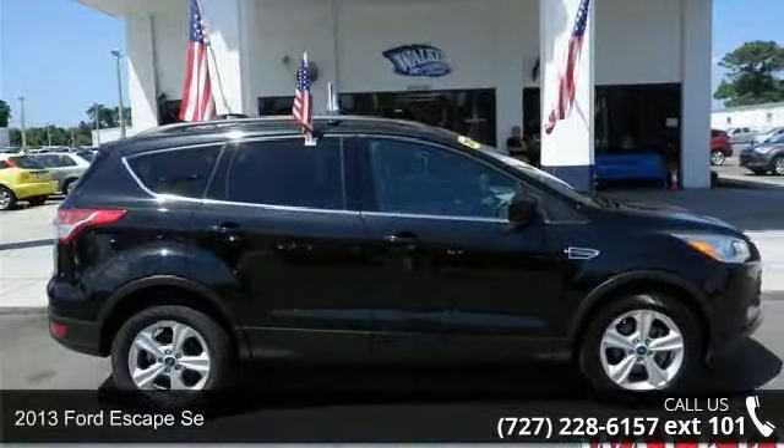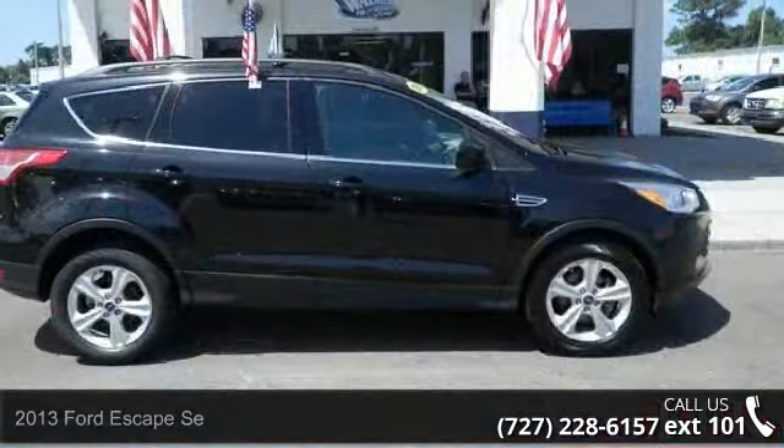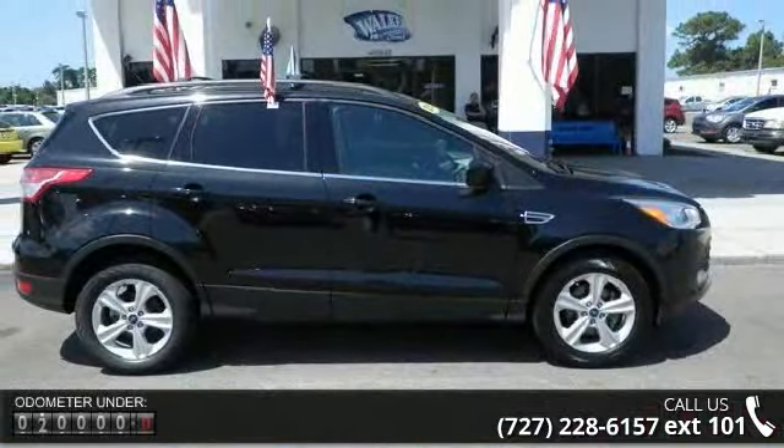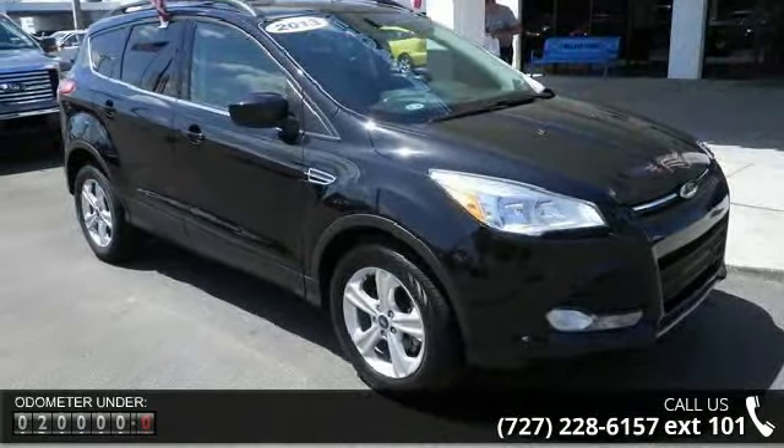Arrive in style with this 2013 Ford Escape. This may be the set of wheels you've been looking for. This vehicle comes with a reliable four-cylinder engine connected to a smooth-shifting automatic transmission.